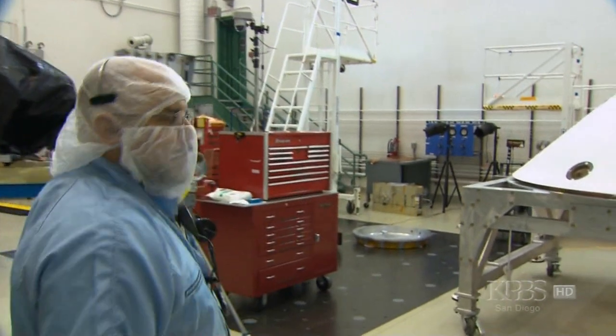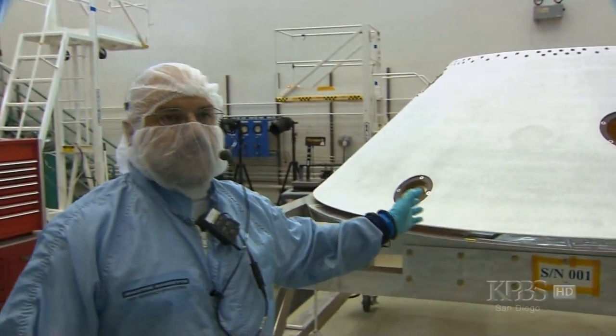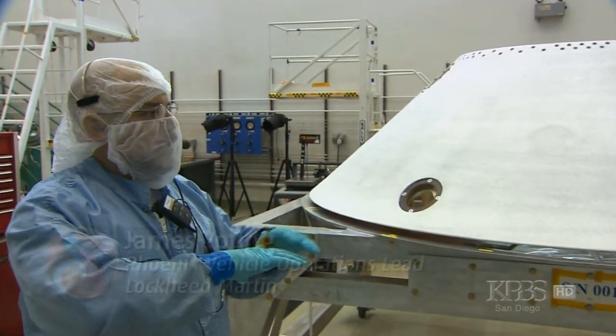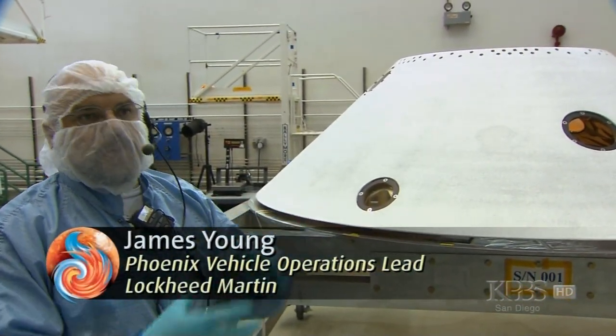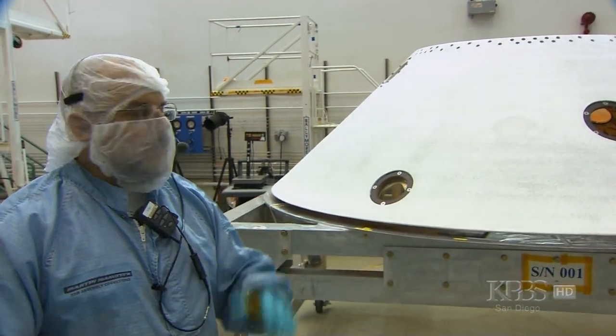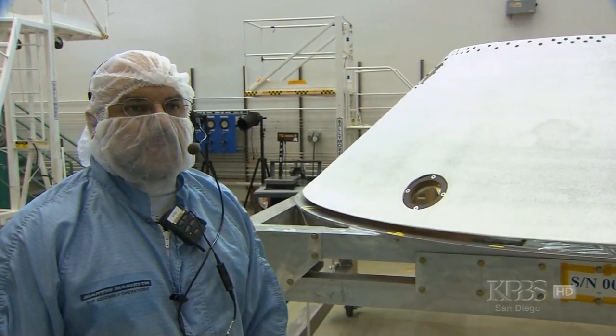What we have over here is called the back shell. The back shell is the outer part of the vehicle that protects the lander inside it during its cruise phase to the planet. It protects it from all the heat and the elements.